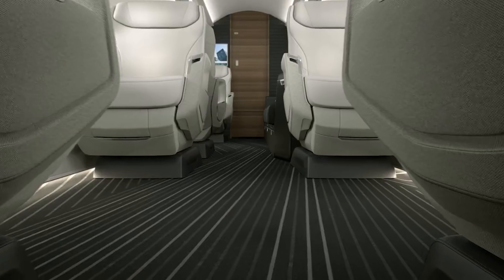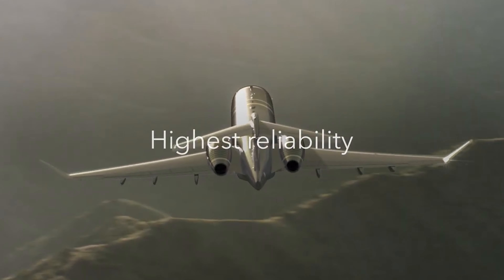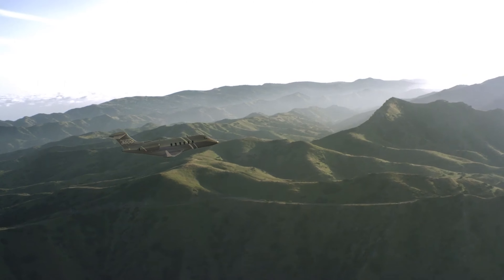This new model keeps that reputation alive but adds several upgrades that make flying smoother, quieter, and more efficient.